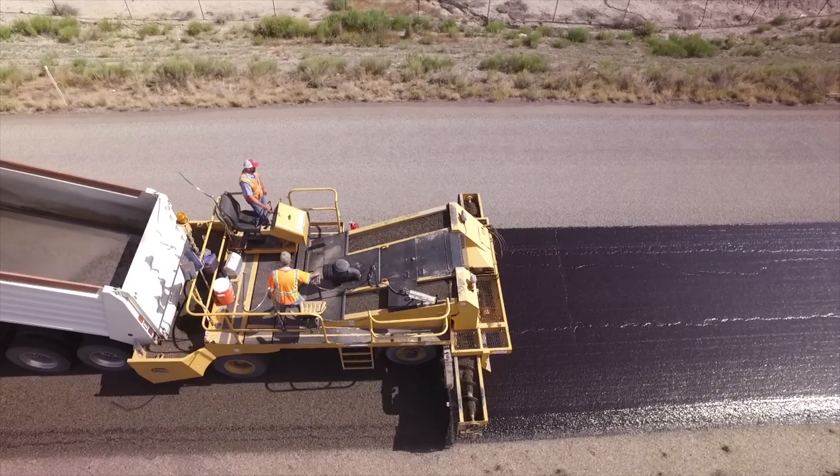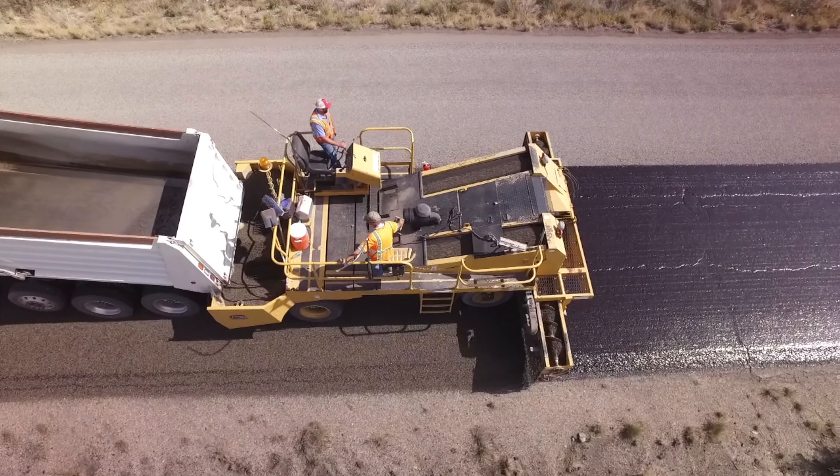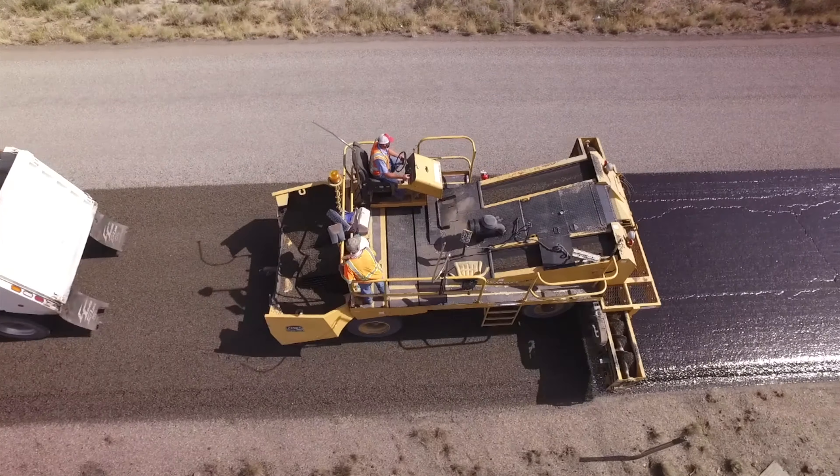With a chip seal, it makes your asphalt more pliable so it heals quicker. The chips and the oil go in, seal up the cracks, and give you better traction during rainstorms or wintertime events.